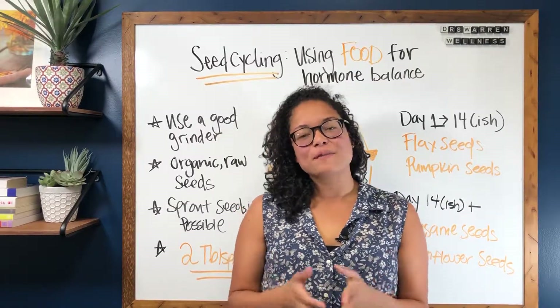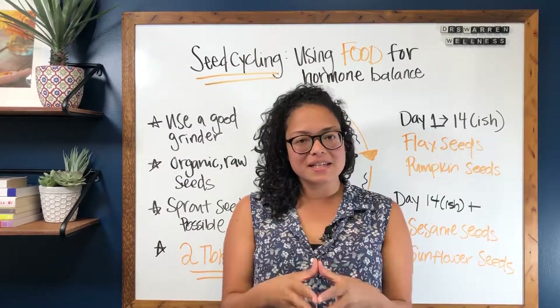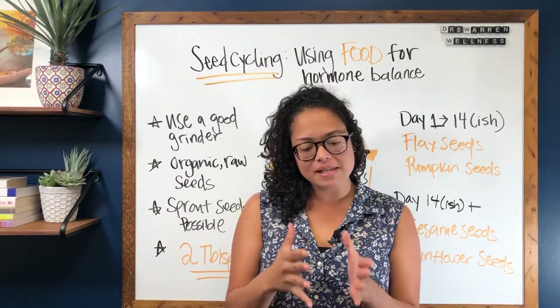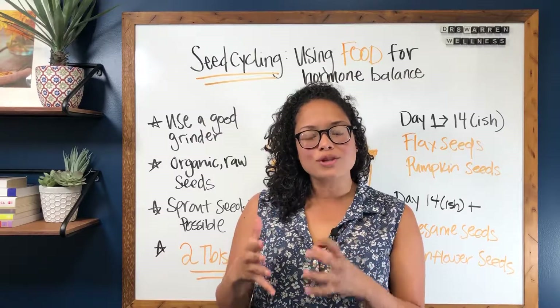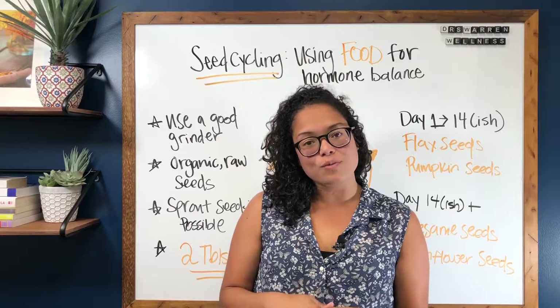Hey guys, Dr. Rebecca here from DoctorsWarren.com and today I'm going to be talking about seed cycling. I love talking about seed cycling because it has so much to do with what you're eating and how what you're eating can influence your sex hormones.